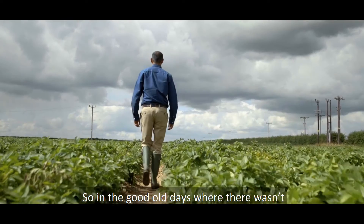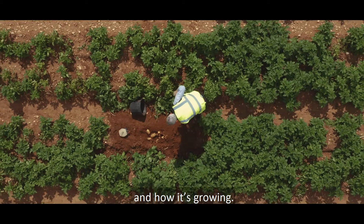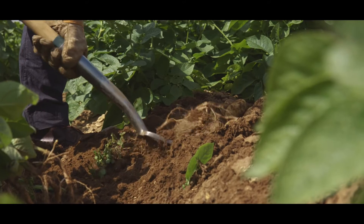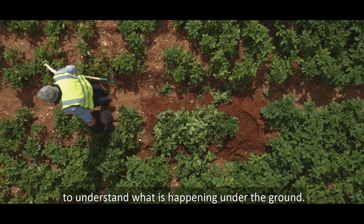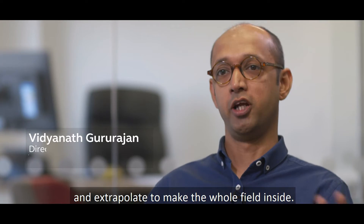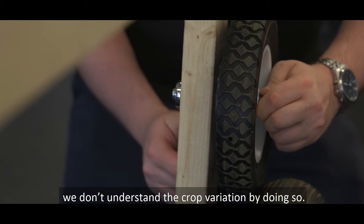In the good old days where there wasn't much technology around, you're growing potatoes in that big land and you want to understand what is growing and how it's growing — you don't have the luxury of digging up the whole field. Everyone takes random samples to understand what is happening under the ground. They take the sample information and extrapolate to make the whole field insight. The problem is that we don't understand the crop variation by doing so.